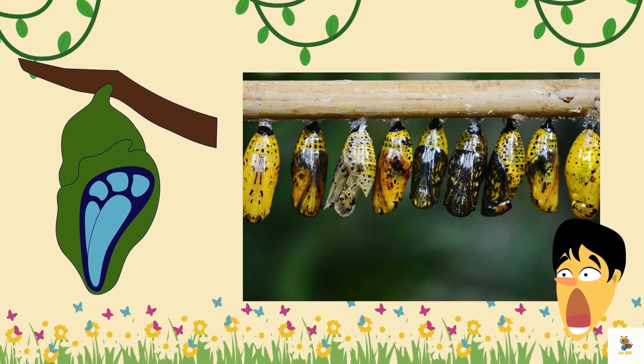It's time for the most incredible part: Metamorphosis! The caterpillar is changing into a beautiful butterfly inside the chrysalis. Can you believe it?